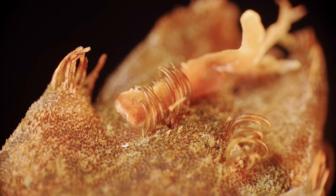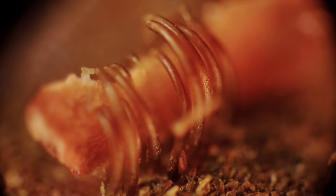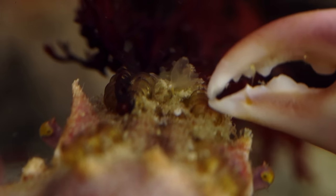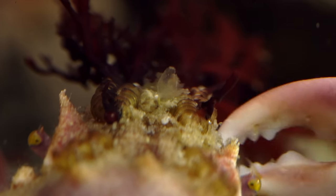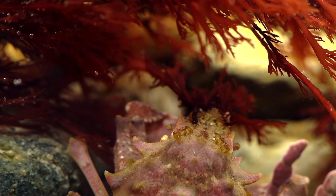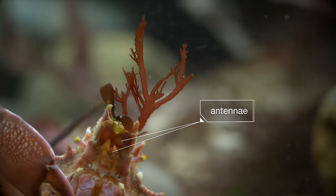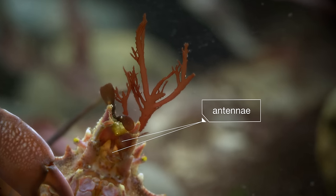Thanks to rows of natural Velcro on its head, the crabs have special hooked hairs on their shell. See how this bit of seaweed is wedged right in there, held tight? With a tug, the crab makes sure of that. The seaweed is hiding its antennae — if they weren't covered, their fluttering would give the crab away.